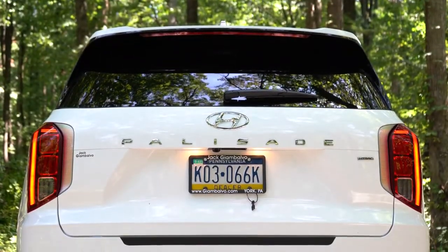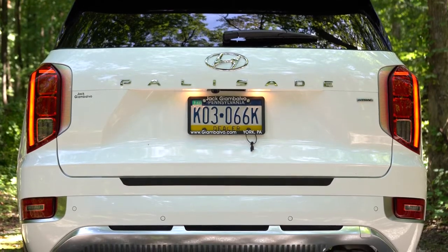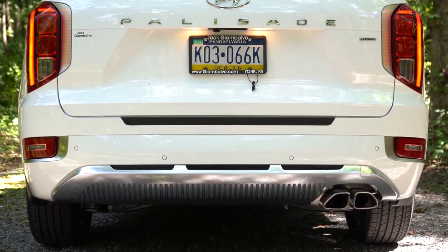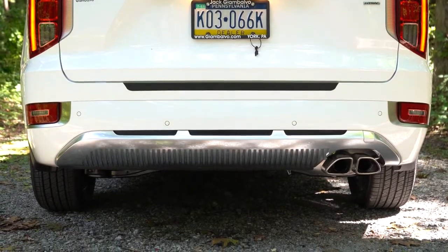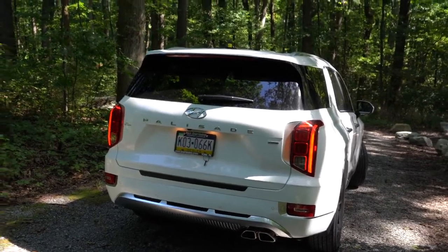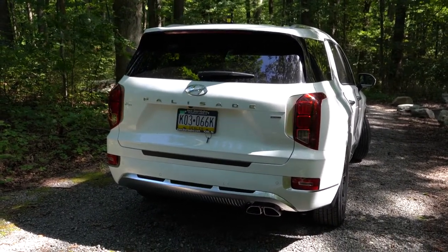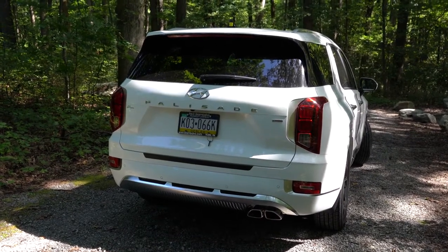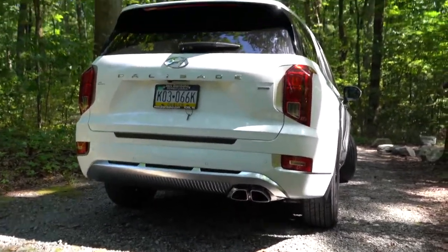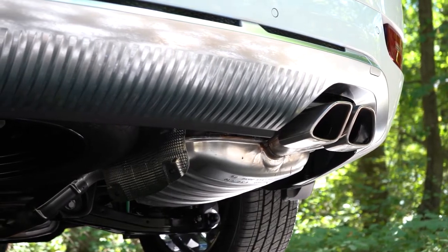Making our way to the back: there's a shark fin antenna finished in gloss black, a rear spoiler with integrated brake light across the board, rear window wiper, and the Palisade lettering spelled out horizontally — giving it a high-end effect. The H-TRAC badging on the right side refers to Hyundai's all-wheel drive system. Rear skid plates come with the Limited and Calligraphy. LED taillights are on the Limited and Calligraphy, and there's a single exhaust outlet with dual tips standard across the board.